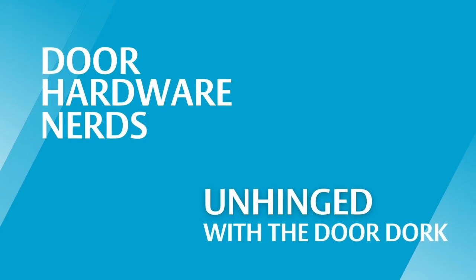The best kind of doors are the doors you have to explain. Welcome to Unhinged.